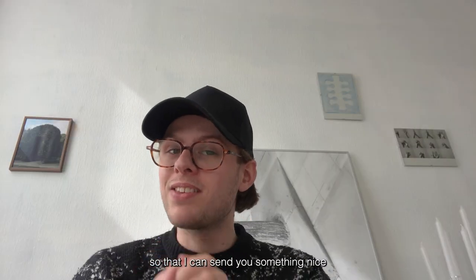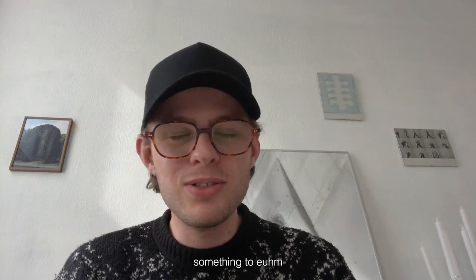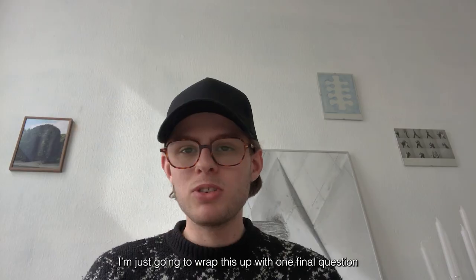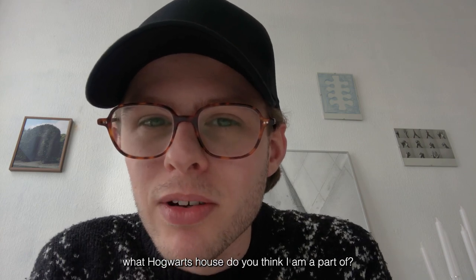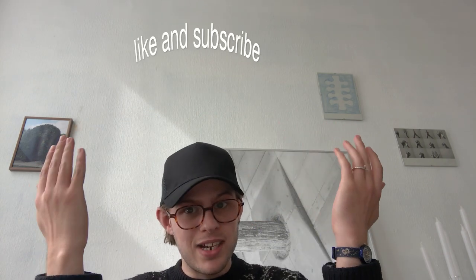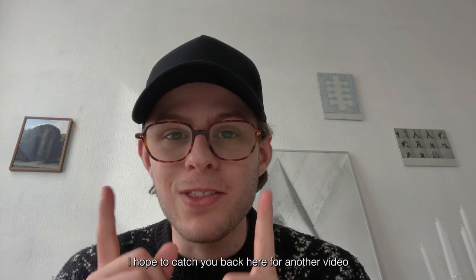I'm not Harry, I guess. I hope you got all the questions right so that I can send you something nice for your wall or for your space — something to add to your interior. I'm just gonna wrap this up with one final question: what Hogwarts house do you think I'm a part of? Like and subscribe — I know we all hate that sentence, but it truly does help. Hope to catch you back here for another video. Catch you in the next one, bye!